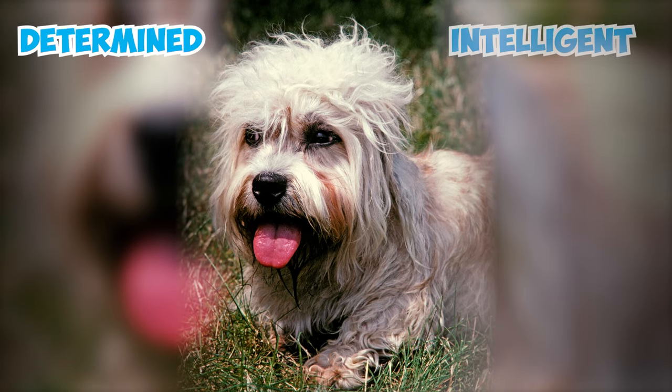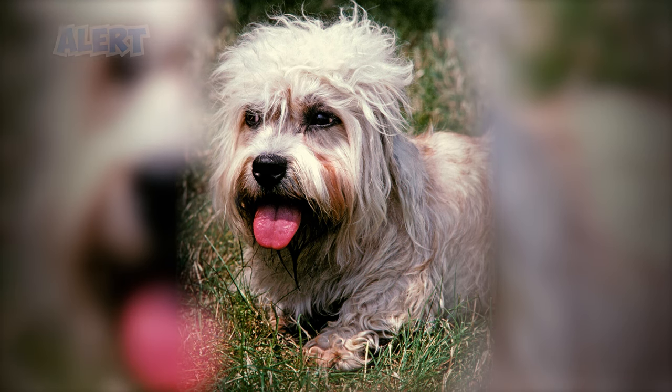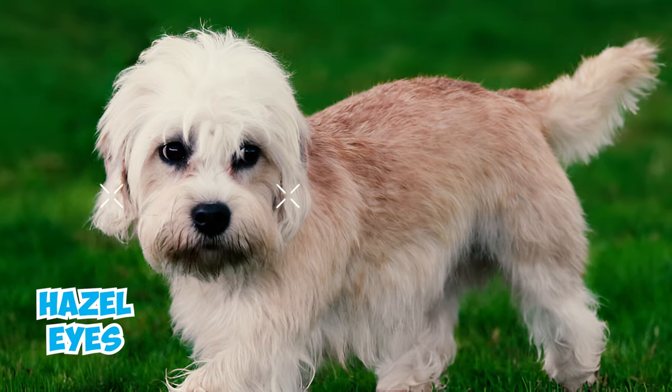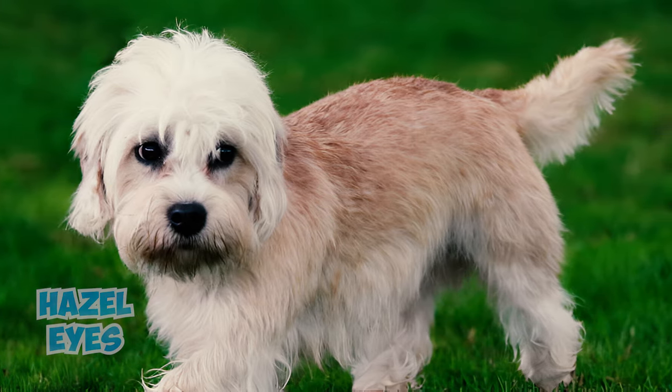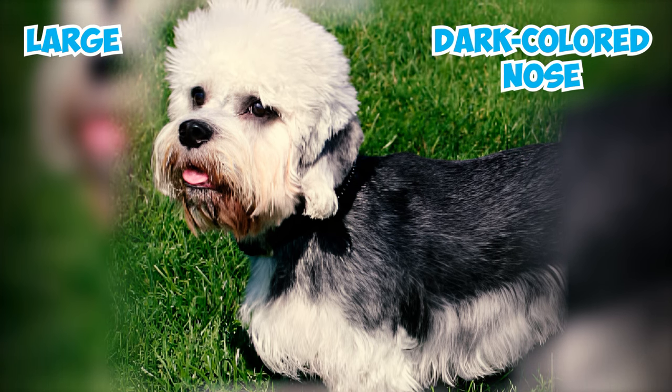Renowned for their determined, intelligent, and dignified appearance, the Dandy Dinmont Terrier's expression is consistently alert and friendly. They showcase large, round, hazel eyes and wide-apart, hanging ears contributing to their endearing look, and the moderately large, dark-colored nose adds the finishing touch to the pup's charming appearance.